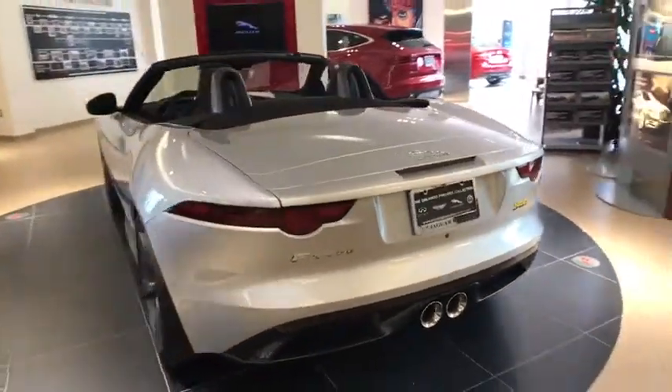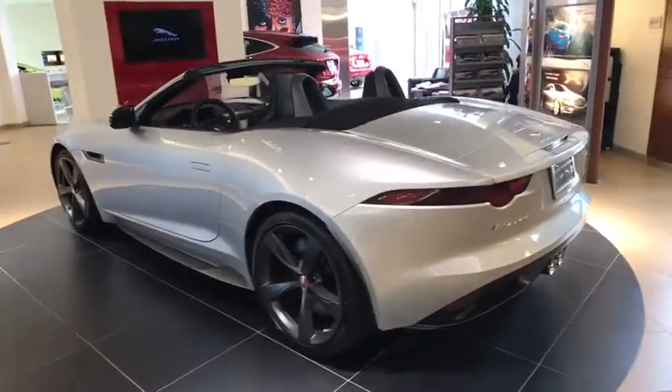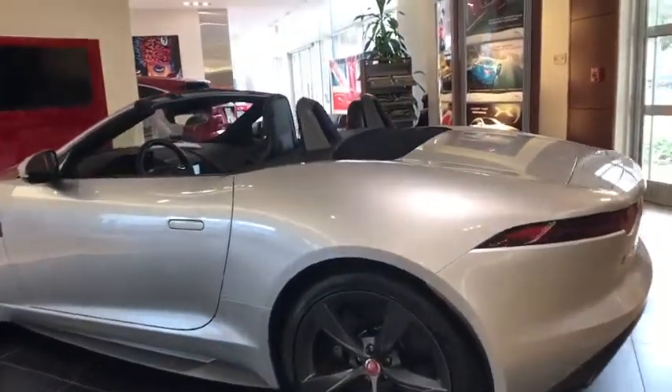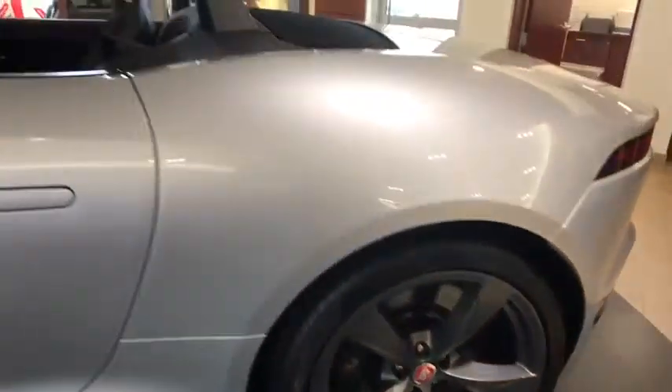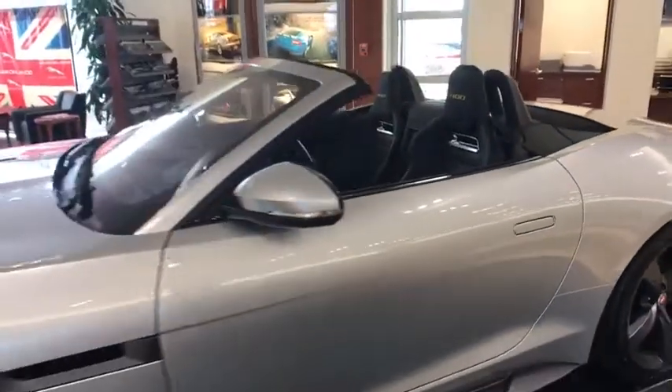Stability control, navigation system, traction control, remote engine start, keyless entry, anti-lock braking system, steering wheel audio controls, power passenger seat, backup camera, lane departure warning.